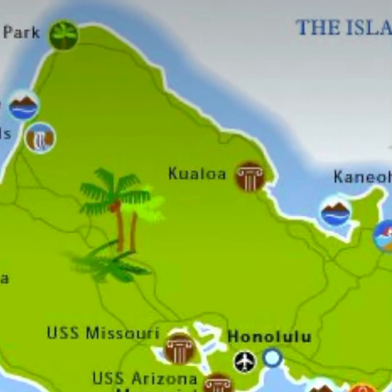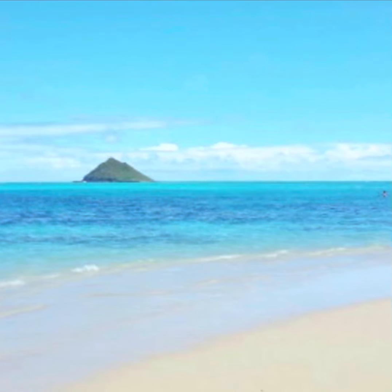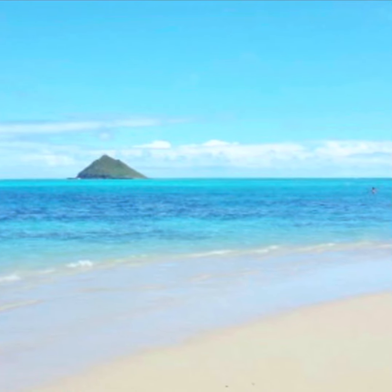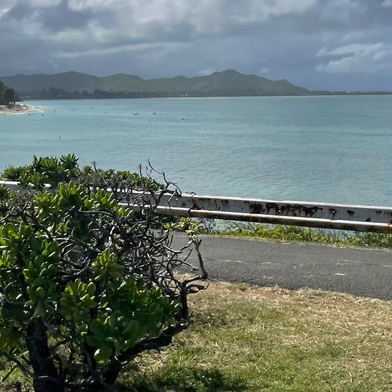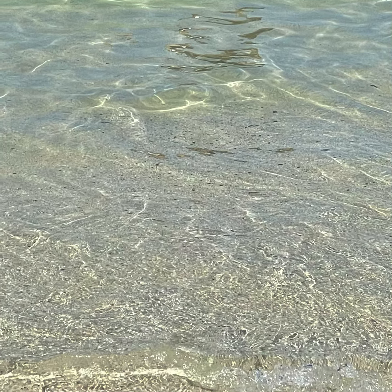Thank you for watching this review of Lanikai Beach, which is about 35 minutes from downtown Honolulu. I would say it's by far one of the best beaches in Honolulu, if not the best — it was my favorite. It was truly beautiful. The water was calm, not a lot of fish around, and I definitely enjoyed myself. Let me know if you have any questions in the comments. Bye.